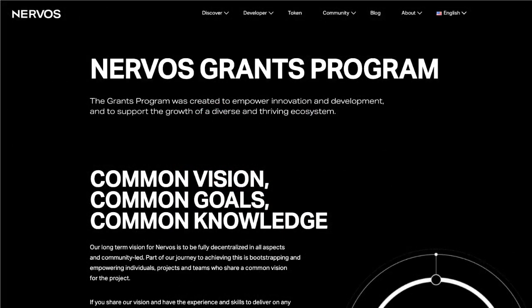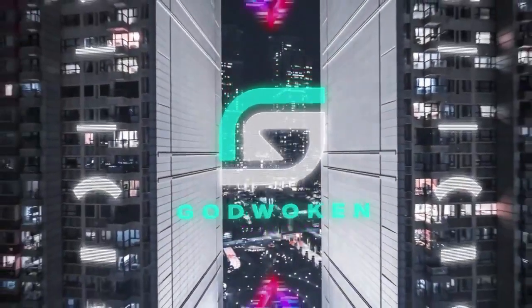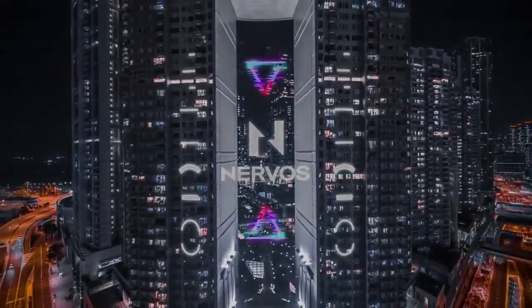Nervos also has a grants program. The long-term vision for Nervos is to be fully decentralized in all aspects and community-led, so they're looking to empower individuals, projects, and teams who share a common vision for the network. Their initial grants are going to focus on infrastructure building so the ecosystem can grow, but they'll be introducing marketing, community grants, apps and use case grants, and more. If you have the experience and skills to deliver on any project within their scope, check out their funding page. That's all for now — check out all the links below and we'll see you in the future.